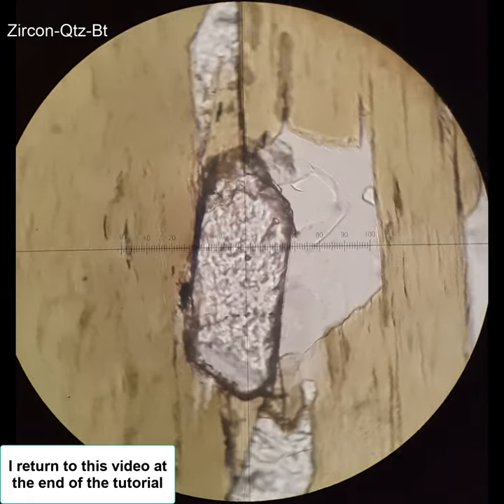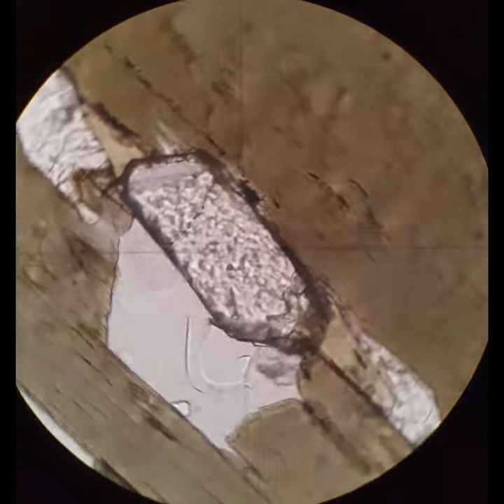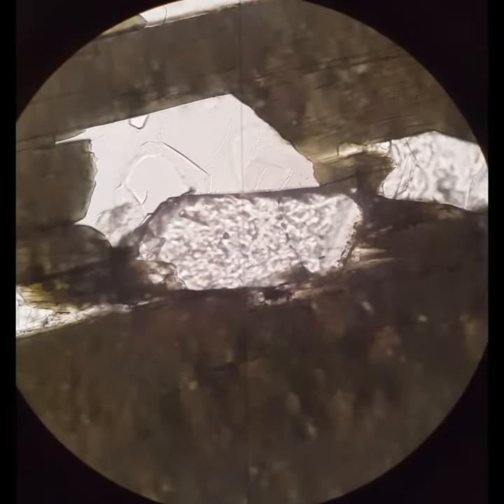I'm pretty sure this is zircon — we'll come back to this. What I see is high relief, an elongate prism, a sort of blunt end. A lot of times there are two crystal faces that come together at a sort of rounded point. It has parallel extinction and high interference colors, and there's surprisingly little radiation damage in the biotite surrounding the zircon.